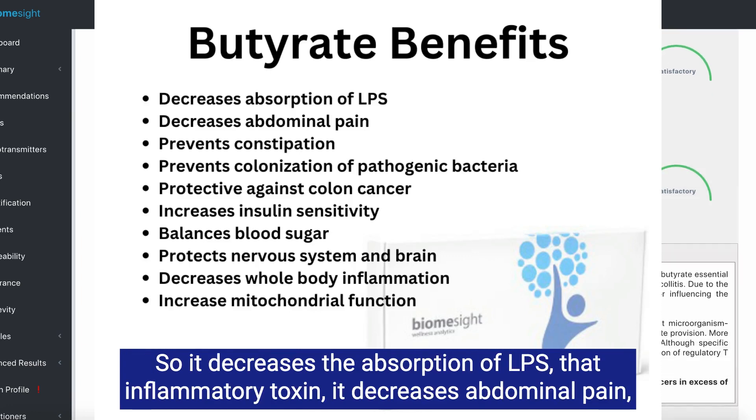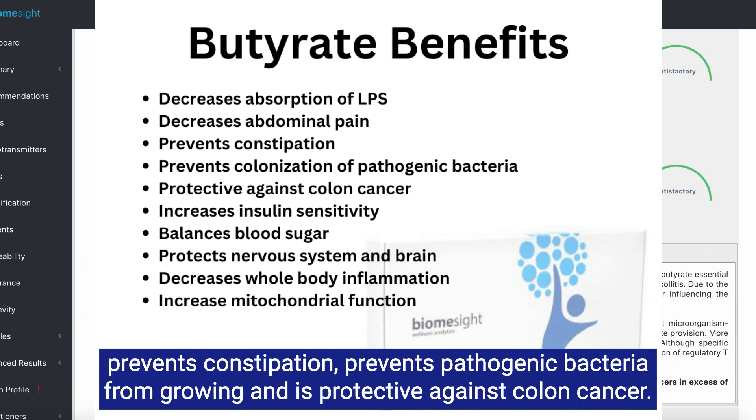It decreases the absorption of LPS, that inflammatory toxin. It decreases abdominal pain, prevents constipation, prevents pathogenic bacteria from growing, and is protective against colon cancer.